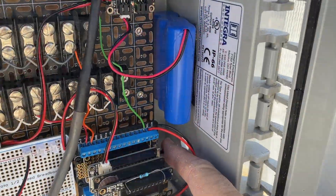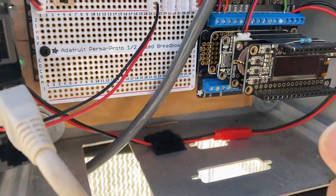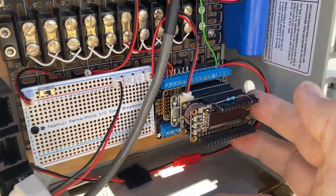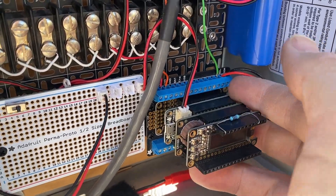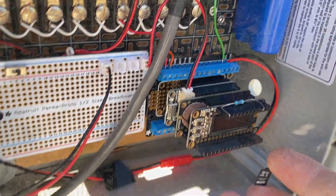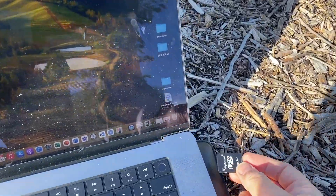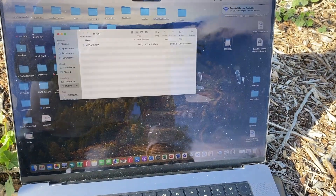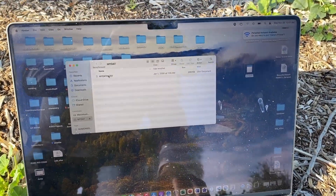Let's go ahead and shut it down. Okay, it's off. Let's take the card out. We should probably have a pair of tweezers here to make this easier. Looks like we have a fairly sized document, which is promising.